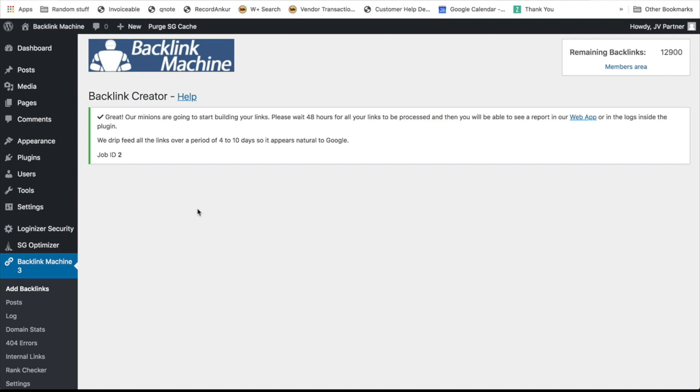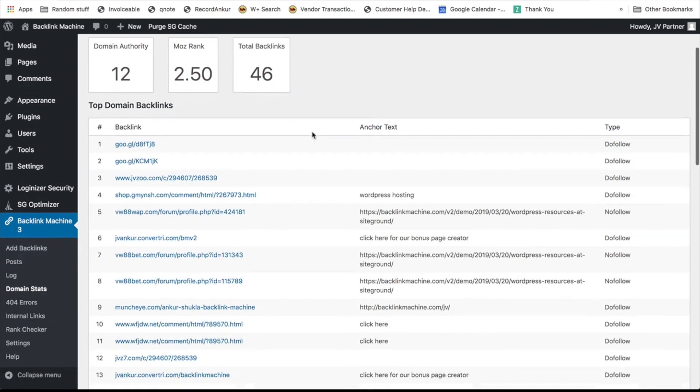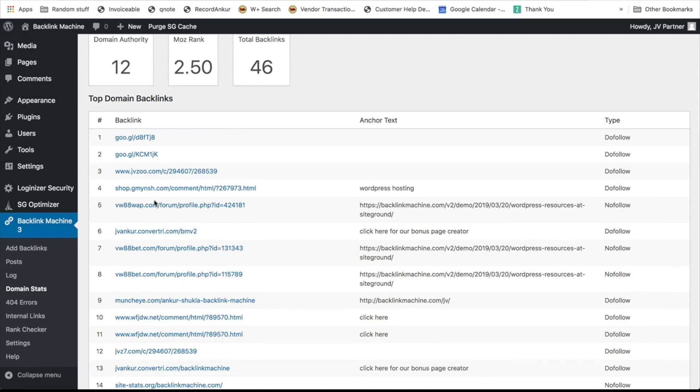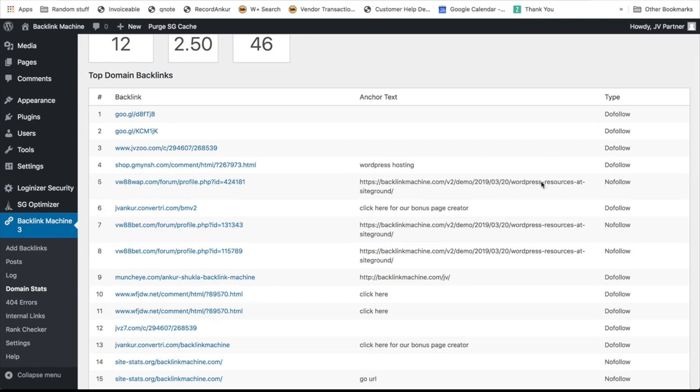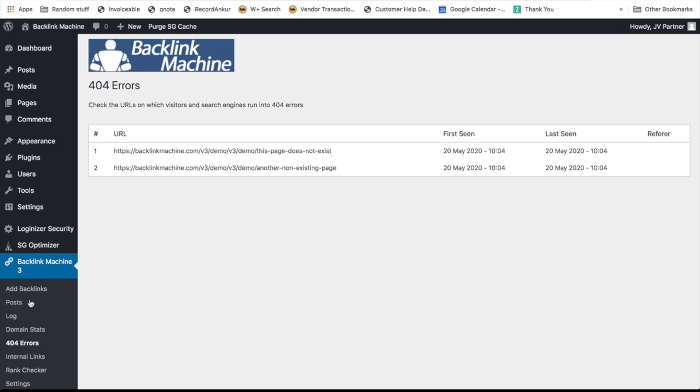After building backlinks, check out the Domain Stats module, which shows your domain authority, Moz rank, and total backlinks — important information you should always keep improving. It also shows your top domain backlinks, anchor text, and the nature of those backlinks so you can track and keep improving your site SEO. There's also a 404 Errors page in Backlink Machine which shows if you have any broken pages or broken links on your site. In an ideal scenario, this section should be empty.